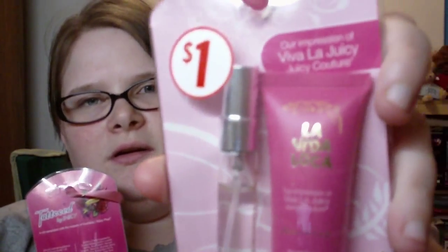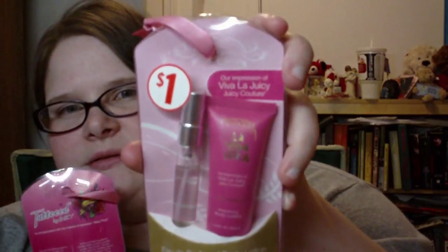Next is Family Dollar — I've never been there before and I wanted to go; we found one in Dubuque. I got two fragrance impressions: one is their impression of Viva La Juicy by Juicy Couture, and one is their impression of Ed Hardy, both a dollar. I'm not sure if I like the smells so these might go in a giveaway or swap.